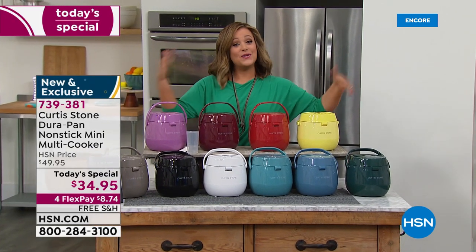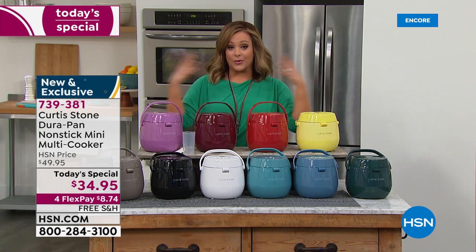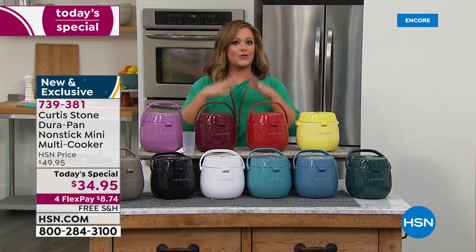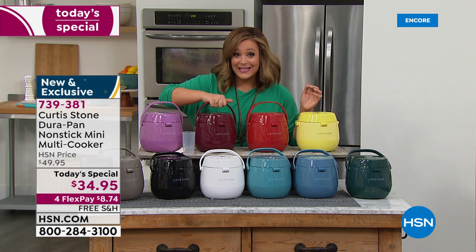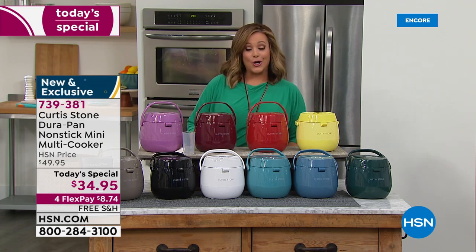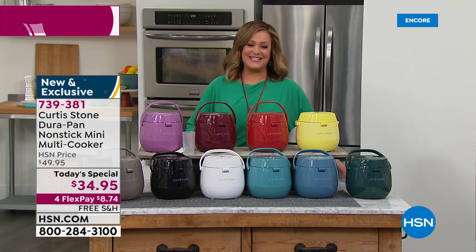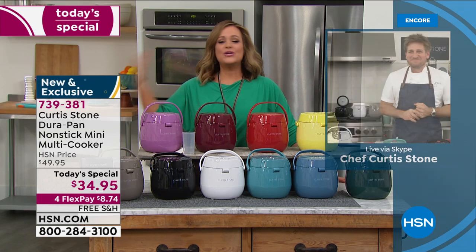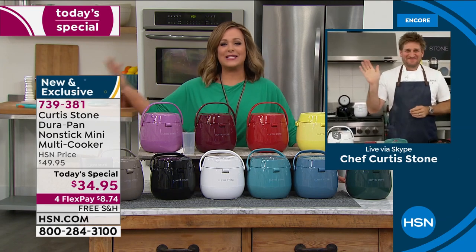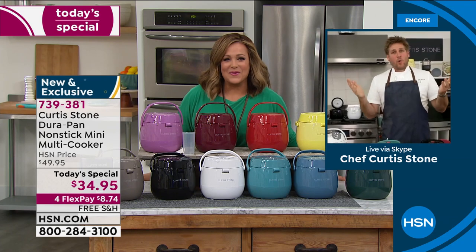Because Chef Curtis Stone is part of our All-Star Sunday, all Chef Curtis Stone items are on four flex pay and free shipping and handling. You can pick up a couple — they make really great gifts for summer holidays, summer birthdays, graduations, and traveling. Take it on the boat, take it with you — as long as you've got power, you're cooking up a storm. Let's introduce the man of the day, Chef Curtis Stone — Michelin-starred chef, TV personality, entrepreneur, and restaurateur.